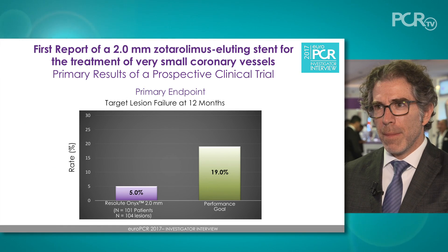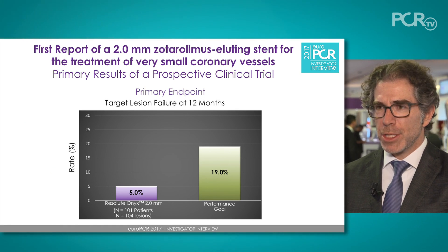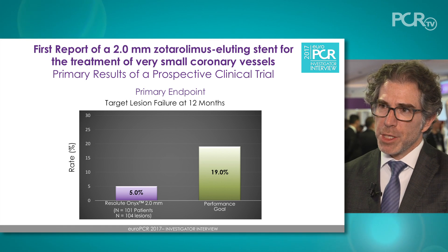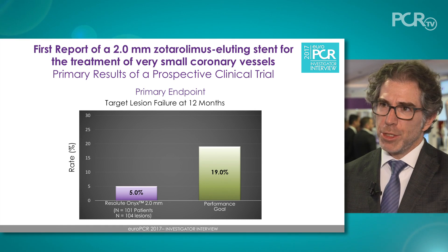At one year follow-up, the rate of target lesion failure was only 5%, and the rate of target lesion revascularization was only 2%. We also did an angiographic cohort of 26 patients and found that the late loss was quite low — only 0.26 millimeters on average.